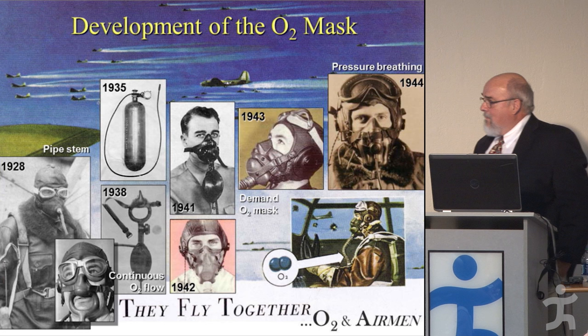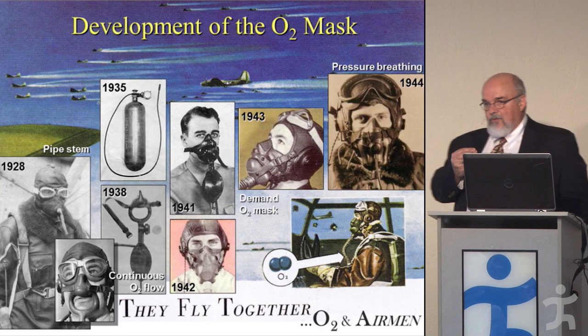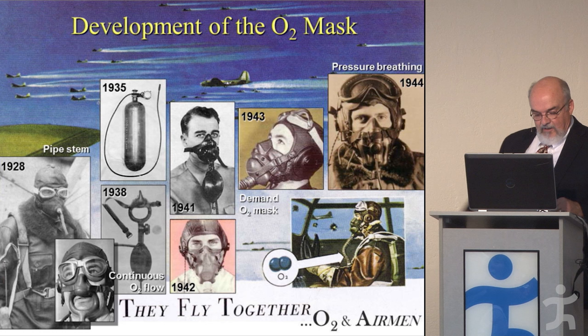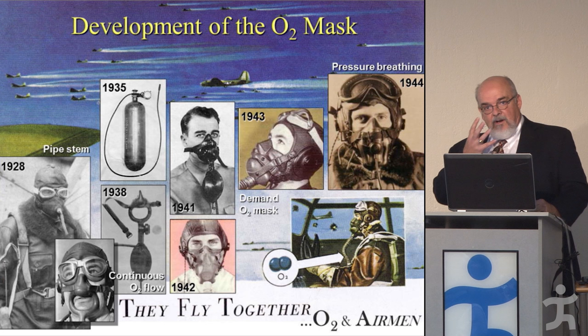In 1943, they came up with a demand oxygen mask, which had a valve so it didn't waste oxygen — oxygen was only admitted to the mask during inspiration. When you inhale and drop the pressure inside, the valve pops open; when you exhale, the valve closes. Much more efficient, and this became a very popular mask.